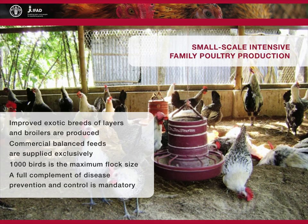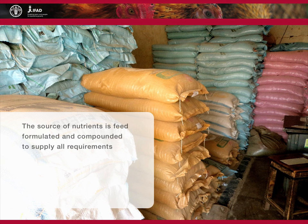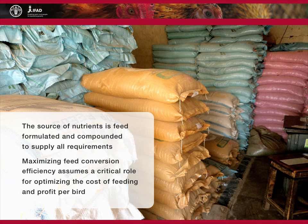Under the small-scale intensive system, the only source of nutrients to the birds throughout their life is feed, formulated and compounded to supply all nutrient requirements. Maximizing feed conversion efficiency assumes a critical role for optimizing the cost of feeding and profit per bird.